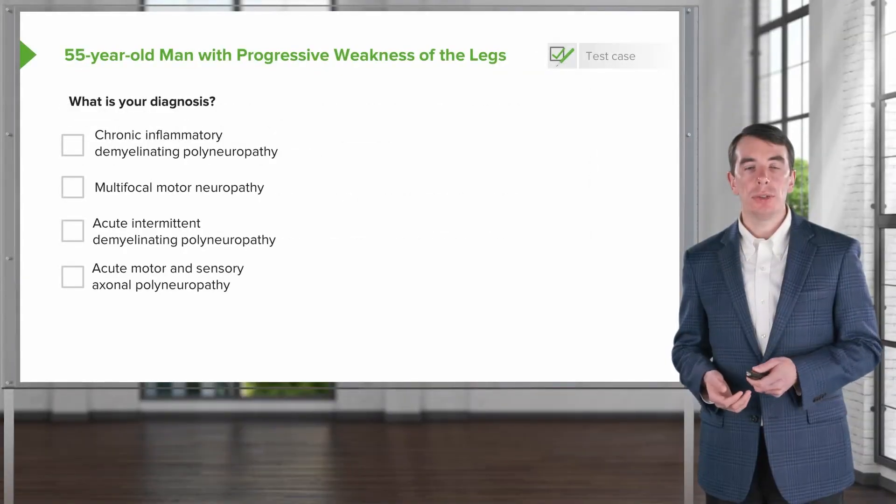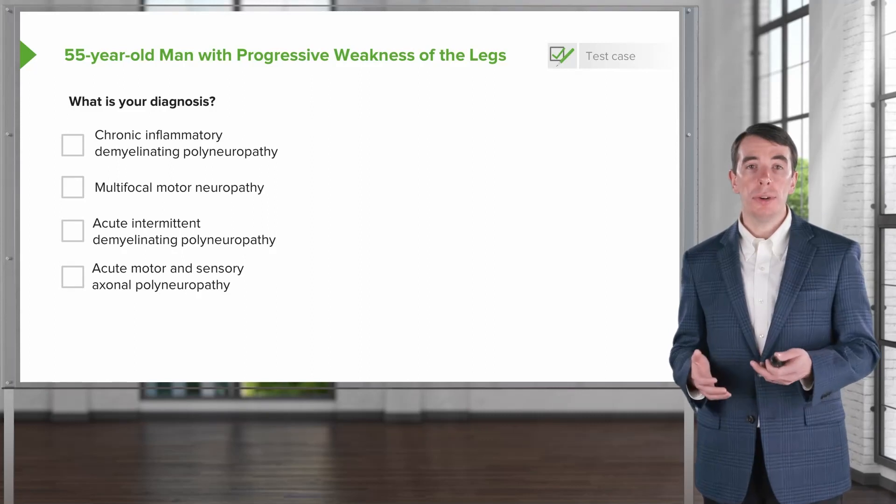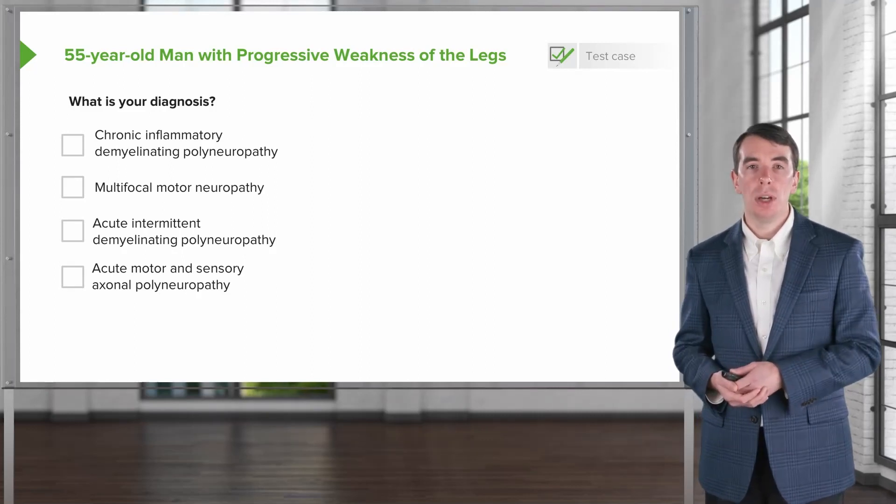So what's your diagnosis? Is this chronic inflammatory demyelinating polyneuropathy, multifocal motor neuropathy, acute intermittent demyelinating polyneuropathy, or acute motor and sensory axonal polyneuropathy?